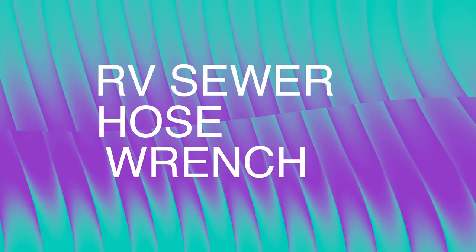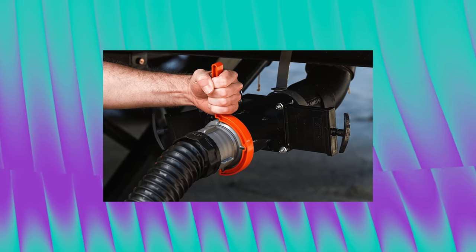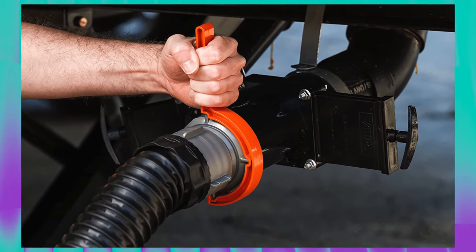Last up on the list is the RhinoFlex sewer hose adapter wrench. Sometimes it's hard to connect or disconnect a sewer connection — I know this happens to me all the time, using both hands trying to detach it. This sewer wrench solves that problem and makes it so much easier to detach a sewer hose connection. I find it most useful right at my RV's black water tank. With this wrench, one easy twist gets it right off. It'll set you back $8.06.